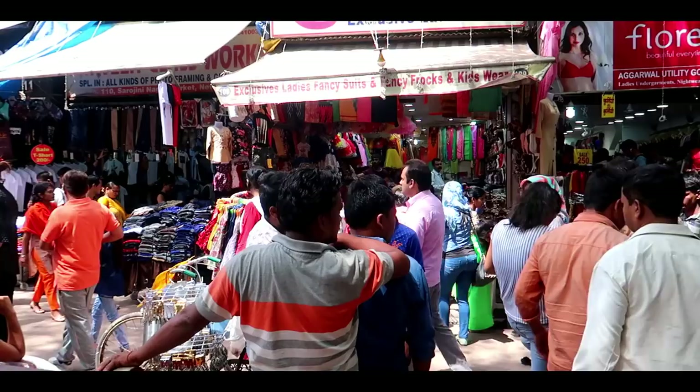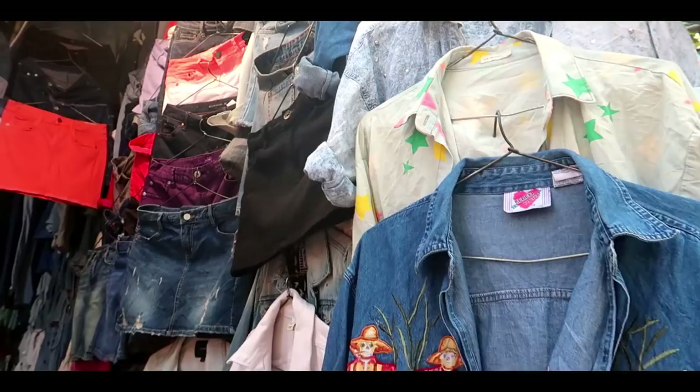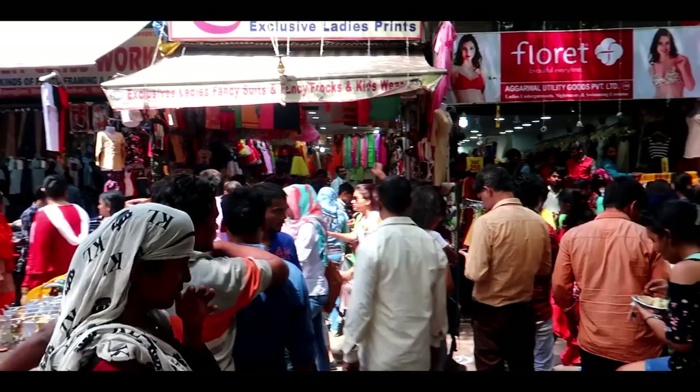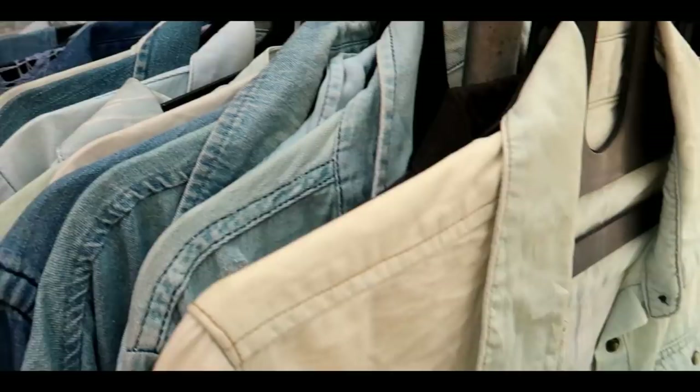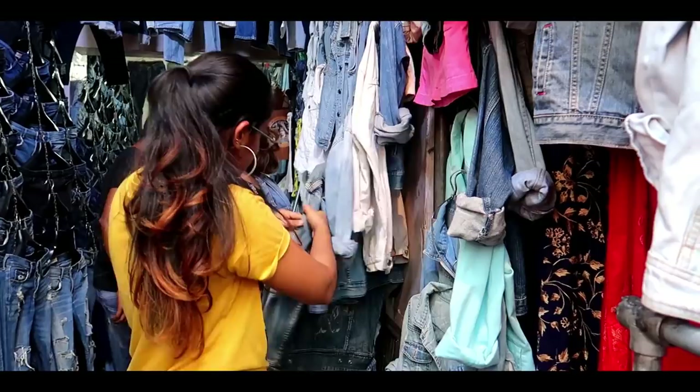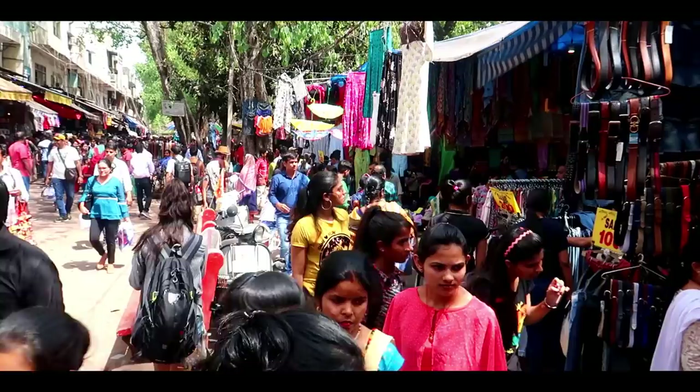Now we are going to show you how to take the metro in Delhi to get here. We are going to get to gate number 1, and I am going to be at Sarojini Nagar's gate number 1.